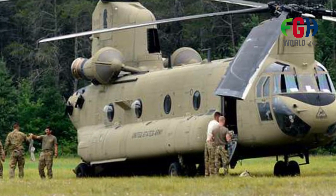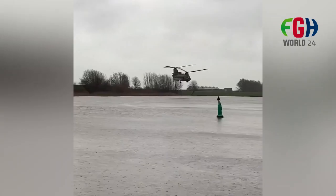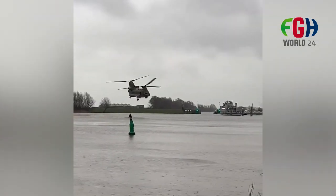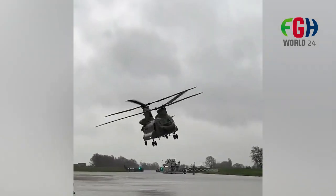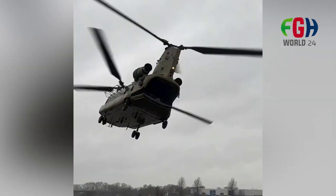Design and Capacity. The CH-47 Chinook is designed with two rotors mounted on top of each other, which provides excellent stability and lifting capacity. It can carry a variety of cargo, including troops, supplies, vehicles, and artillery pieces.